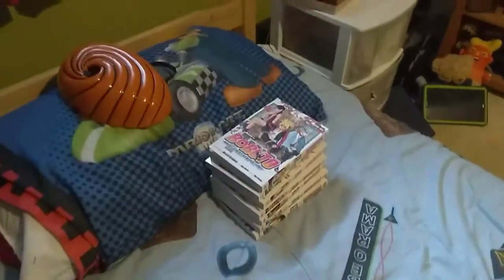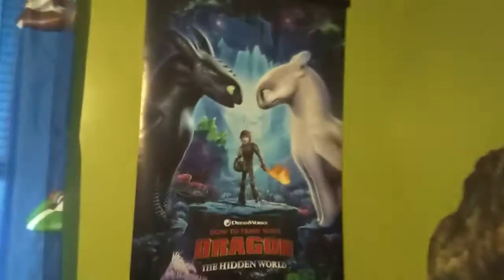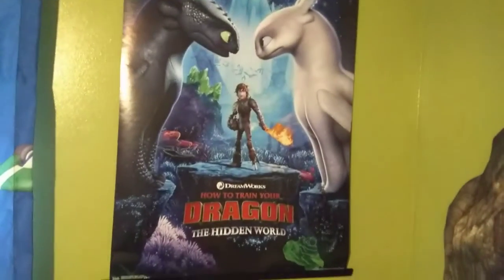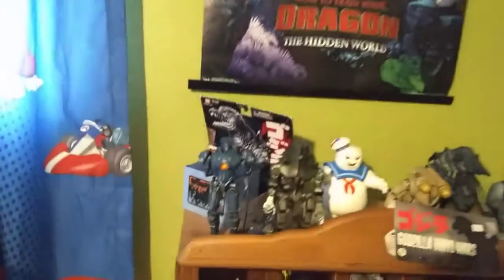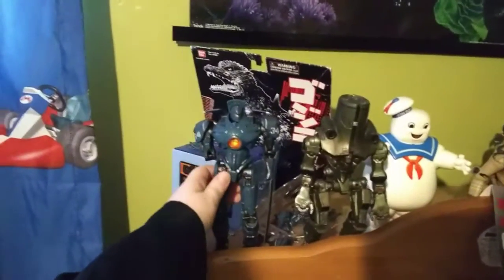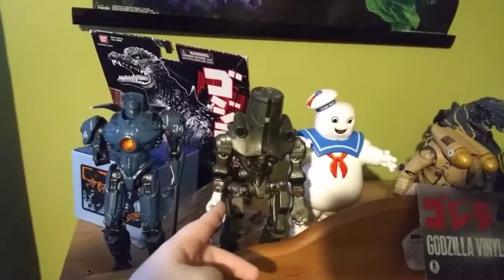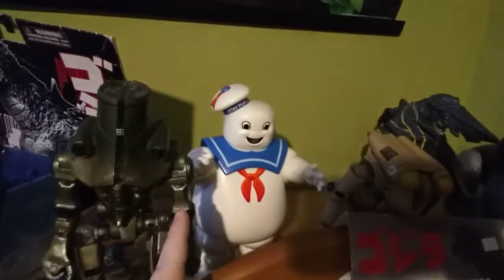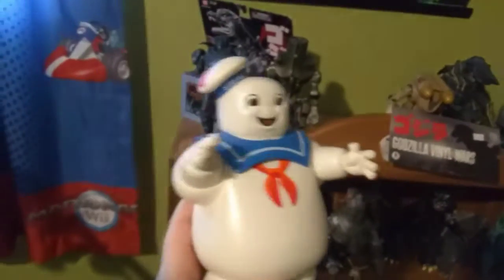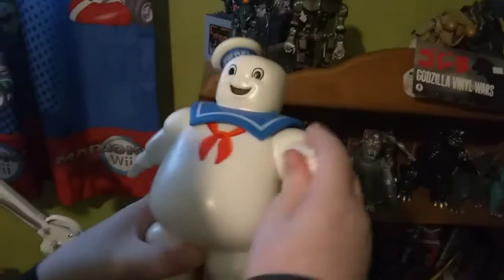Here is my Boruto manga books I've been collecting lately. Here is How to Train Your Dragon: The Hidden World poster I got. Here is some of my Pacific Rim — he's a really old one I used to have, and he's been broken. And here is my Turn Alpha. Here is Stay Puft Marshmallow Man, because Playmobil released the Stay Puft Marshmallow Man toy and I really wanted one because they never released one before.